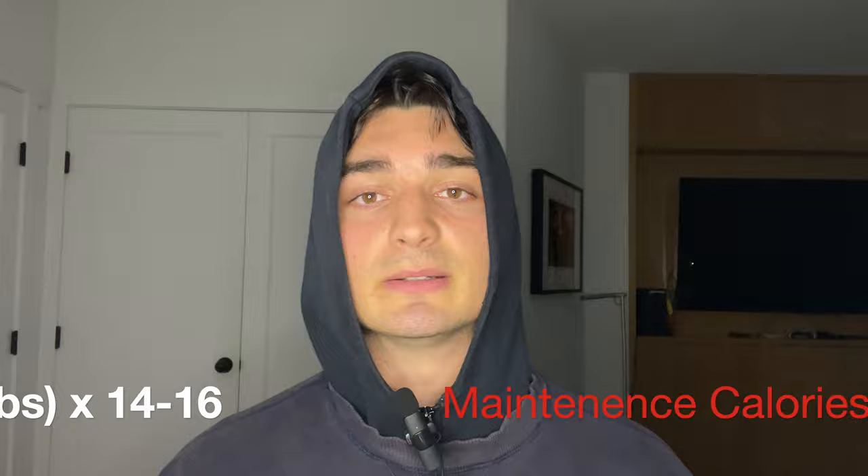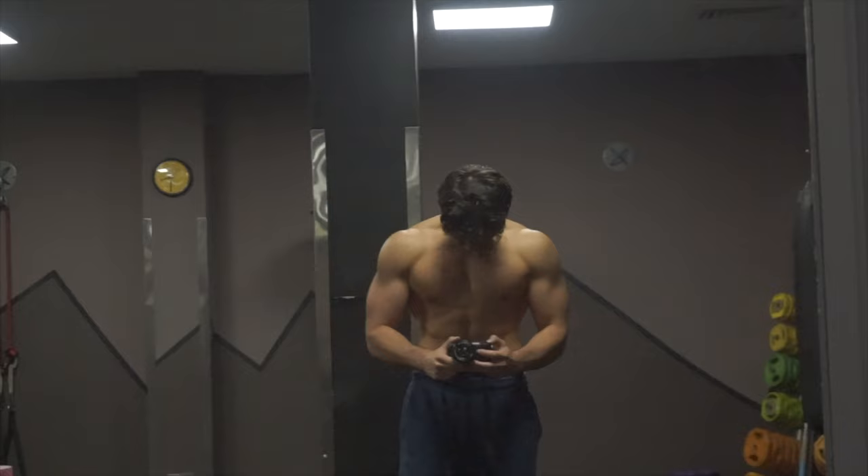You can find your maintenance calories by multiplying your body weight in pounds by 14 to 16. The more active you are, the higher up that scale you can go. But if you are a beginner, I wouldn't suggest that you try the summer shred until you have packed on a sufficient amount of mass, which is going to take you at least a couple of years.